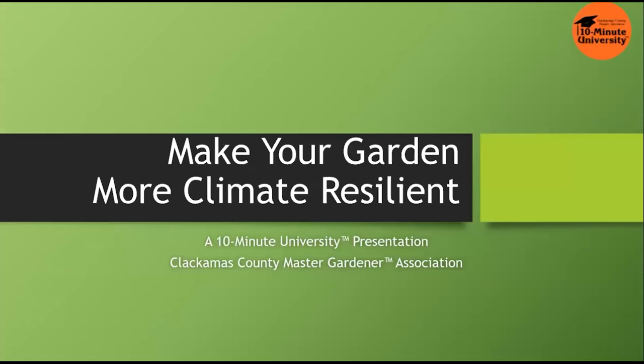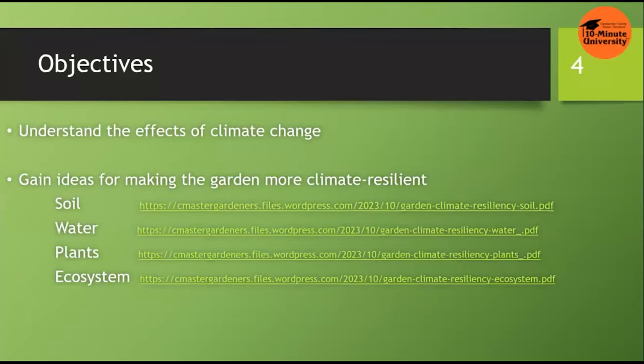Today's session is about making your garden more climate resilient. Our objectives are first to talk about the effects of climate change and second to explore ideas for making the garden more climate resilient. Cheryl Borden, my co-presenter, and I have grouped the information under four components: soil, water, plants, and ecosystem. That's how we've structured the rest of the session today.